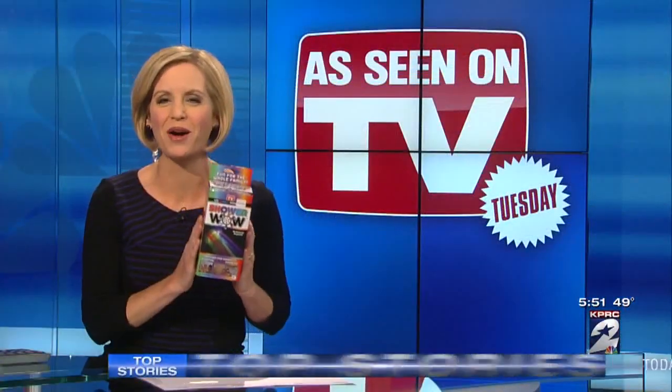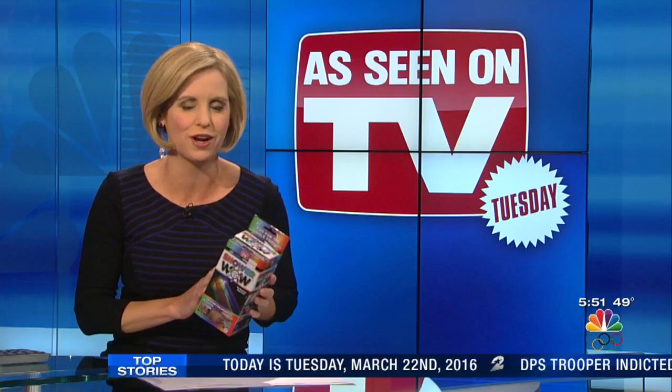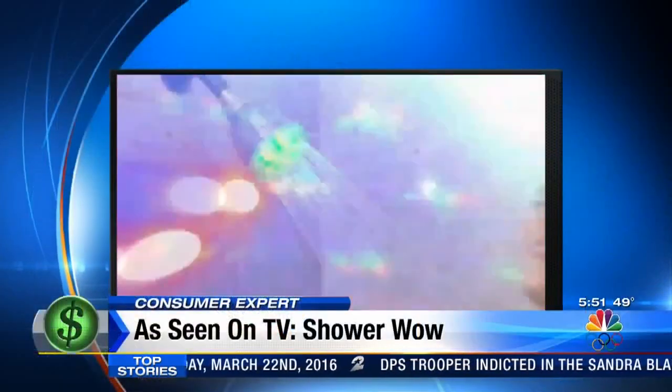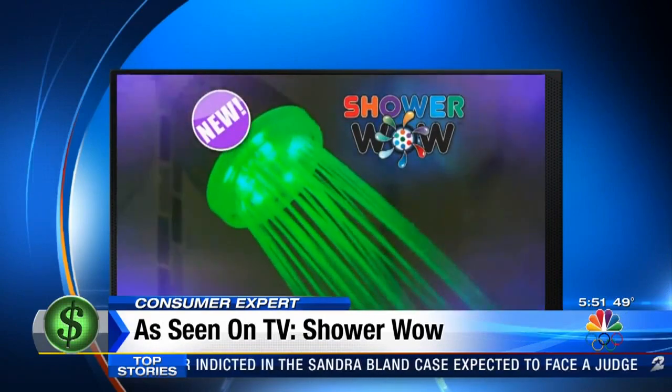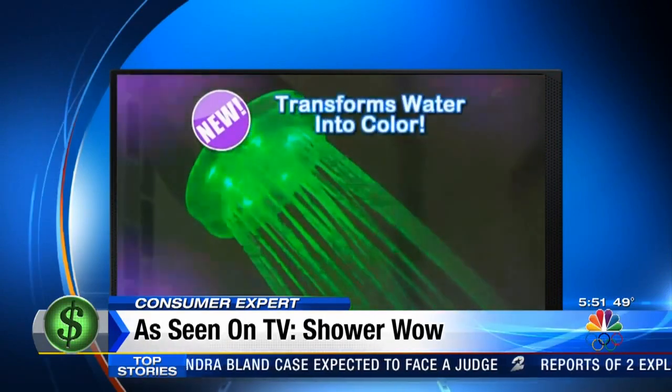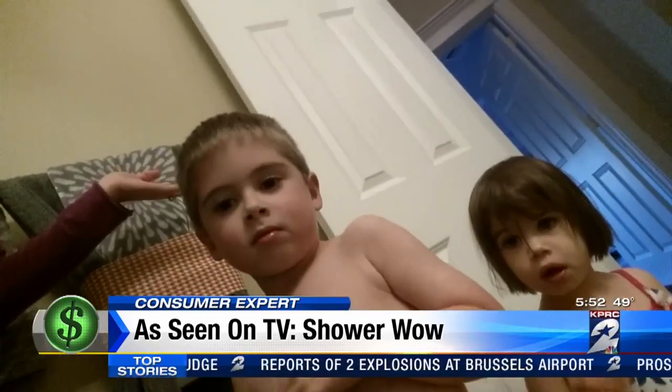It's called the Shower Wow. It claims it will transform your shower into an exciting, colorful experience. Introducing Shower Wow, the amazing new shower head that transforms water into a cascade of color. Who wouldn't want a colorful shindig in the shower?